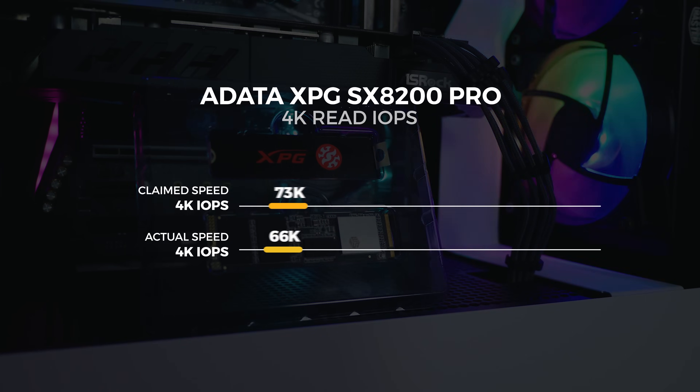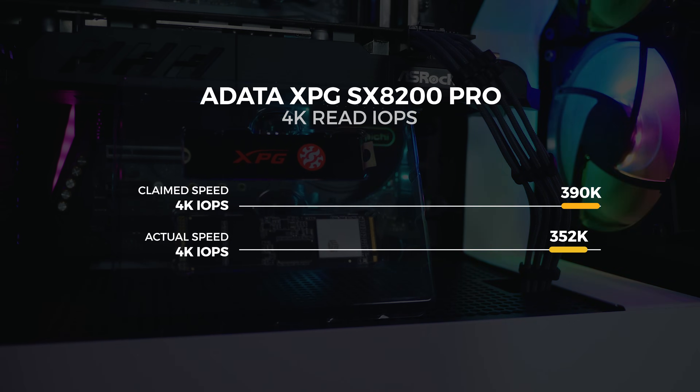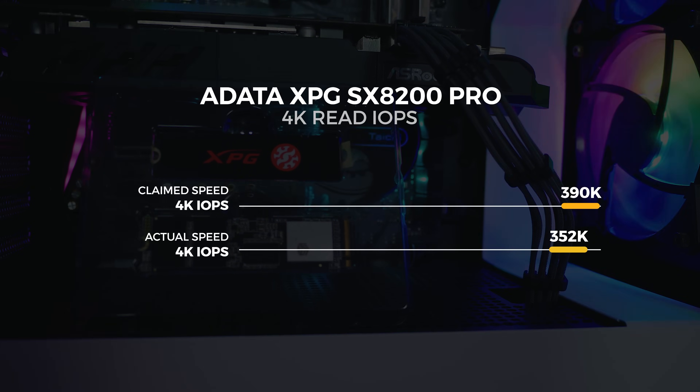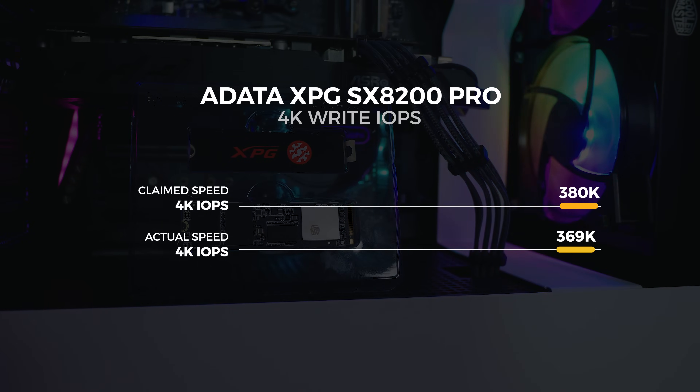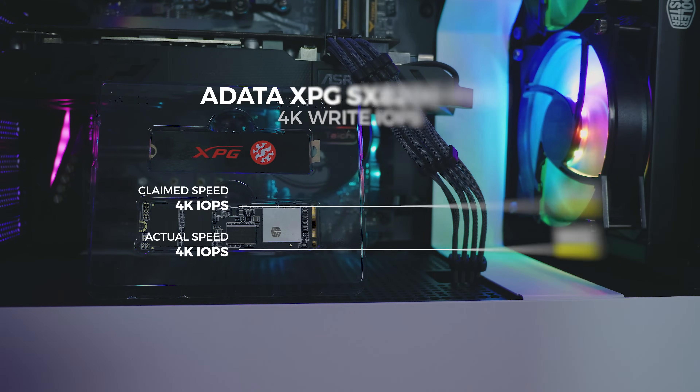As for their claimed IOPS compared to what we saw, there was quite a difference. Our peak read was 352K IOPS as opposed to their claimed 390K IOPS. For write, we got 369K IOPS as opposed to their claimed 380K IOPS.